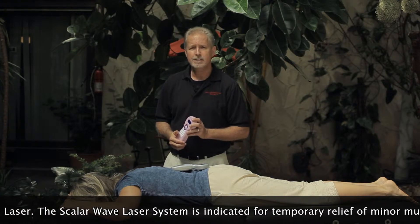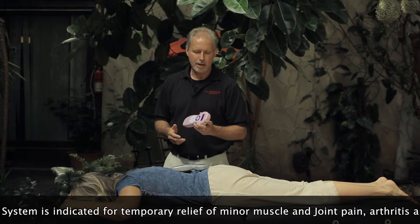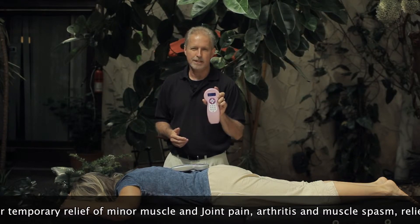In the last decade, I've tested a lot of different lasers, and there are a lot of great lasers out there. For my practice, one that works very well is the quantum wave scalar laser.